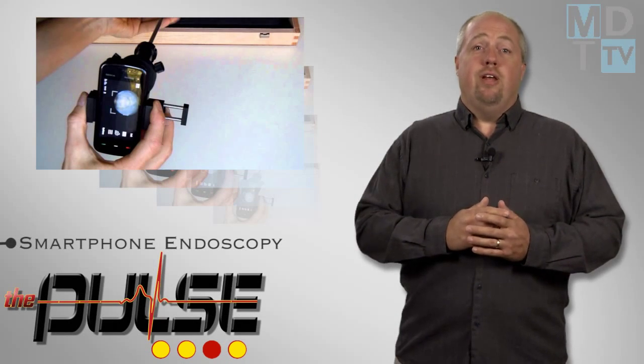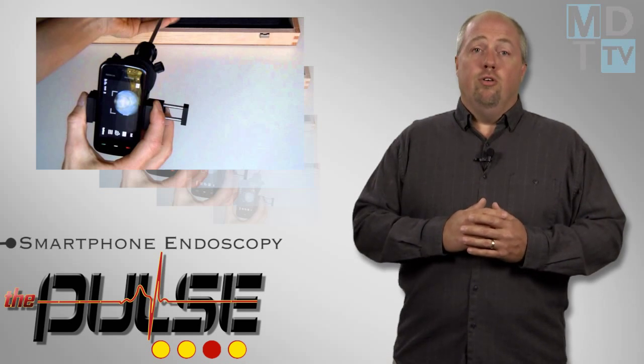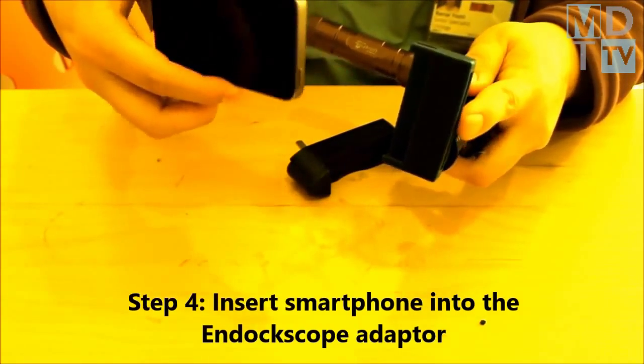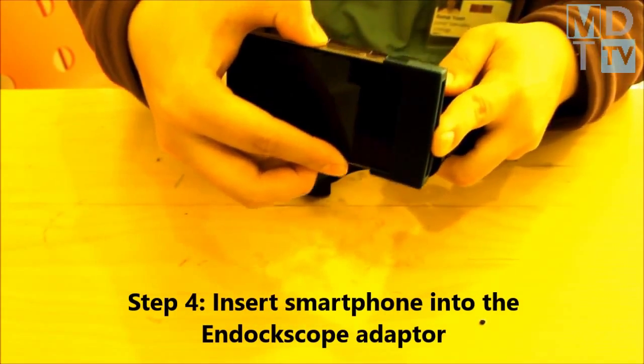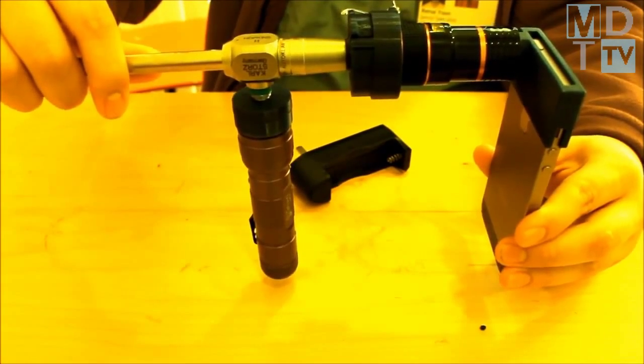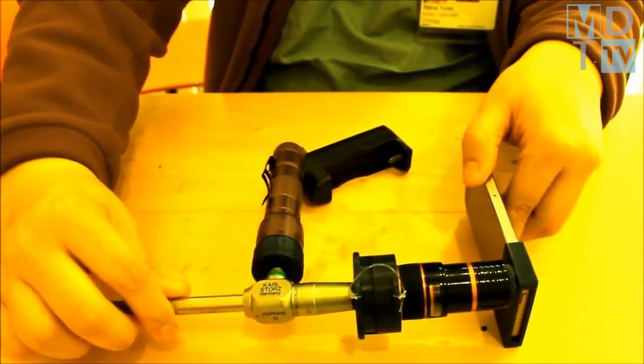The End-Doc Scope is a unique lens and docking system used to connect a smartphone to an endoscope. It is composed of three components: a phone adapter to attach an endoscope eyepiece to the camera of a smartphone, a zoom lens for the smartphone camera, and a portable LED white light source.